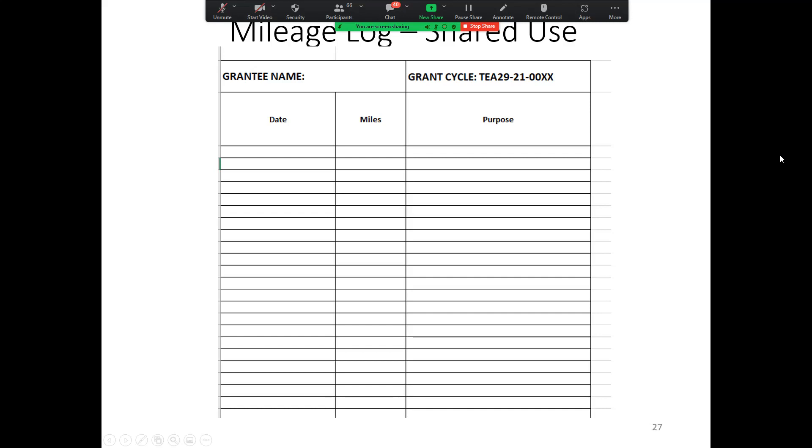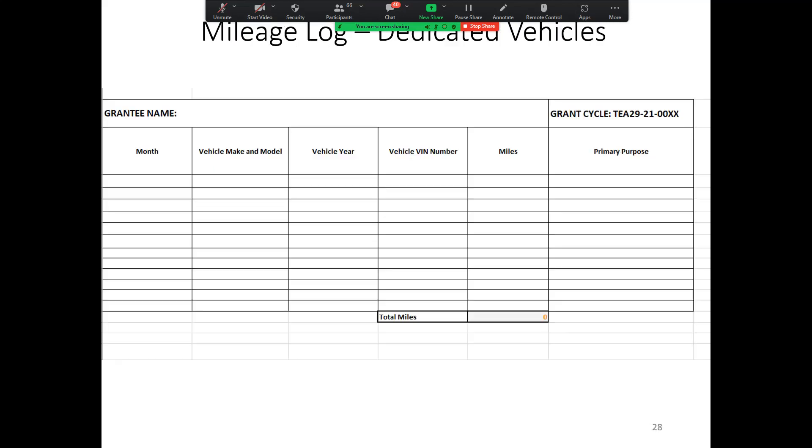On the shared use form, you write the total miles that you used that day. For the dedicated use portion, you write down the total number of miles that vehicle used that month — and the month column is a drop-down menu to select the month. The dedicated vehicle portion is by vehicle, not by person, because it is a vehicle used only for T. You input the month, the vehicle make and model, the vehicle year, vehicle VIN number, and the total miles that vehicle did for T, along with the primary purpose.